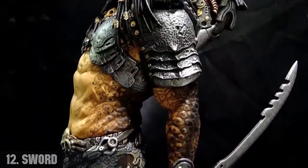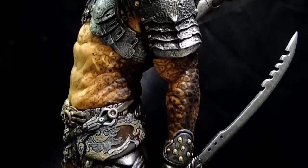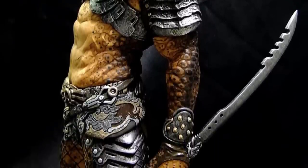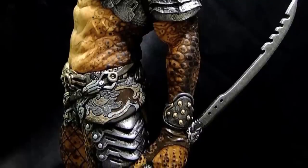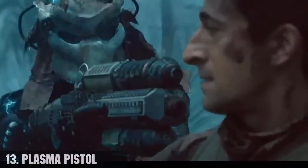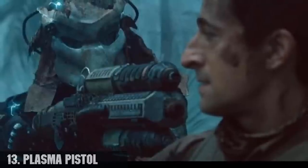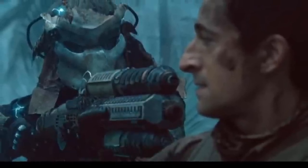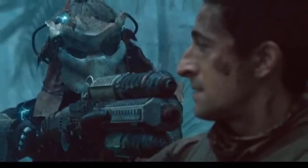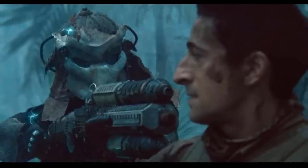Number 12, the predator sword, known as the Hesidae in Yautja language. It is a weapon occasionally carried and used by a Yautja in warfare, seen being wielded by the elder predator from the second movie. Number 13, the plasma pistol, also known as the plasma handgun — a handheld version of the Yautja plasma caster. While purpose-built examples are known to exist, the weapon can also be assembled in the field from a normal plasma caster installed in the shoulder.